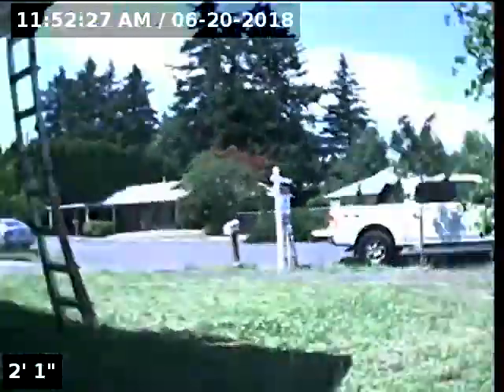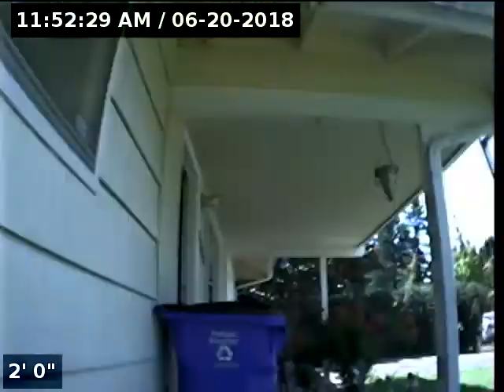Hello, this is Seth Lewis from Lantern Home Inspections, here to perform a sewer line camera inspection on property 3808 Southeast 167th Avenue, Portland, Oregon 97236. Current time is 11:52 a.m. on June 20th, 2018.